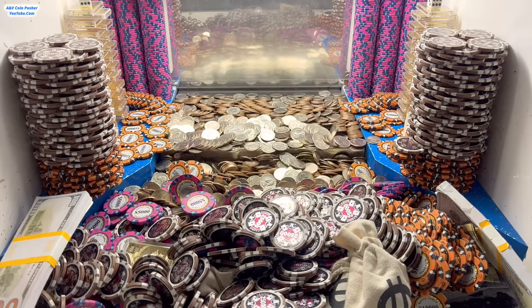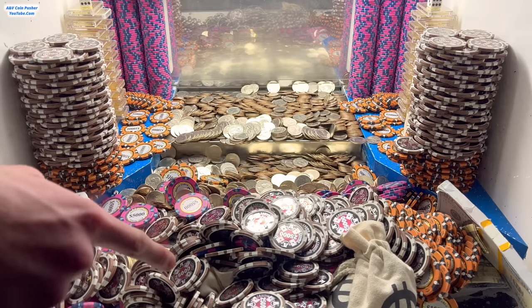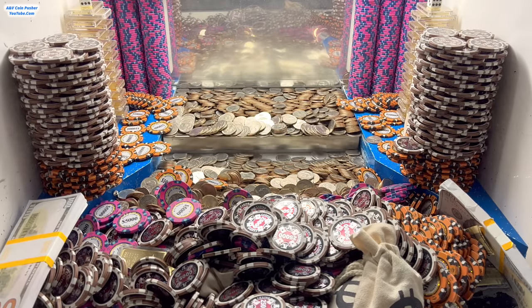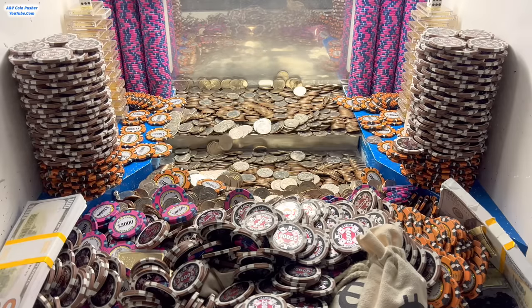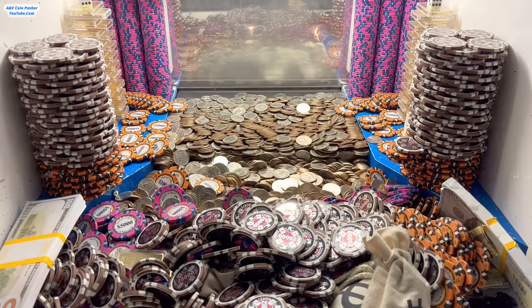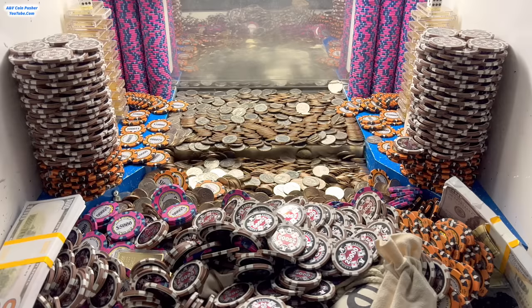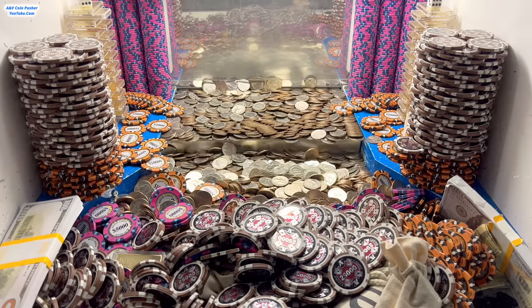I'm pretty sure this mister bag right here — you can see a little bit of it, that white on the mister bag — I think that is blocking all those chips in the center from falling down. So I'm just going to keep pushing across the whole field for a couple more minutes and try to get that loot chute cleared out. I can't believe it all got stuck against the glass — that is just insane.